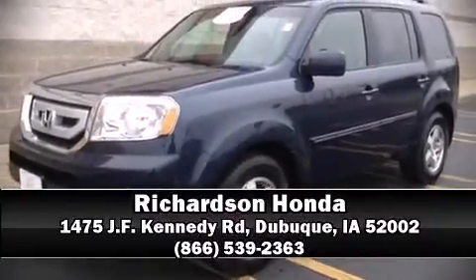Our experienced sales staff is eager to share its knowledge and enthusiasm with you. Please don't hesitate to give us a call. Thank you.